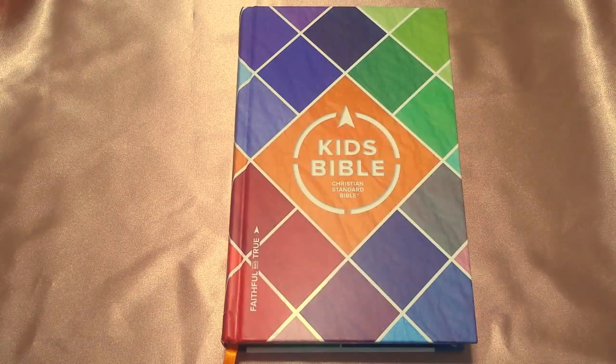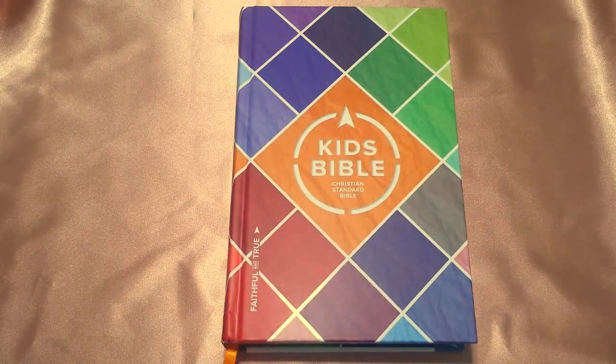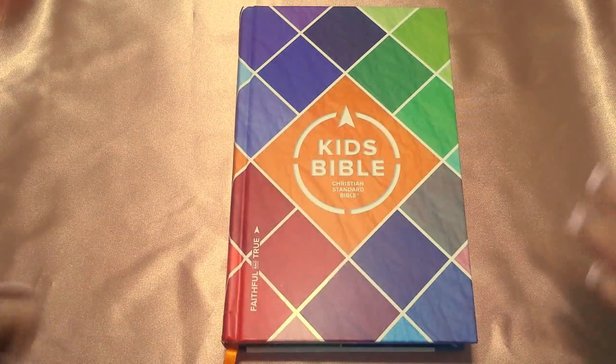Okay guys, so here is this glorious, fabulous, just phenomenal-looking Bible. First, let's talk about the aesthetics on the outside. I absolutely love this, you guys. When I say that I ordered two of these — one to give away to a young lady at my church and the other one for myself — I wasn't kidding. But I do have my own CSB, which is a She Reads Truth, which is the only reason why I'm saving this for a giveaway.